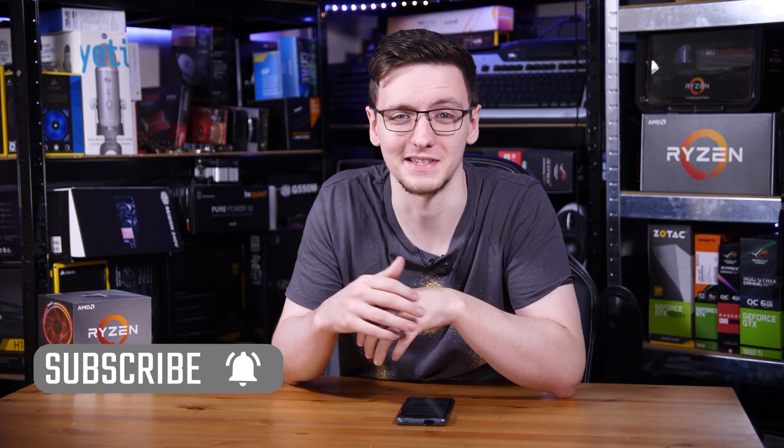In this video I want to test them out and try to answer that question. If you haven't already, consider subscribing for more videos like this one every Monday, Wednesday and Friday.